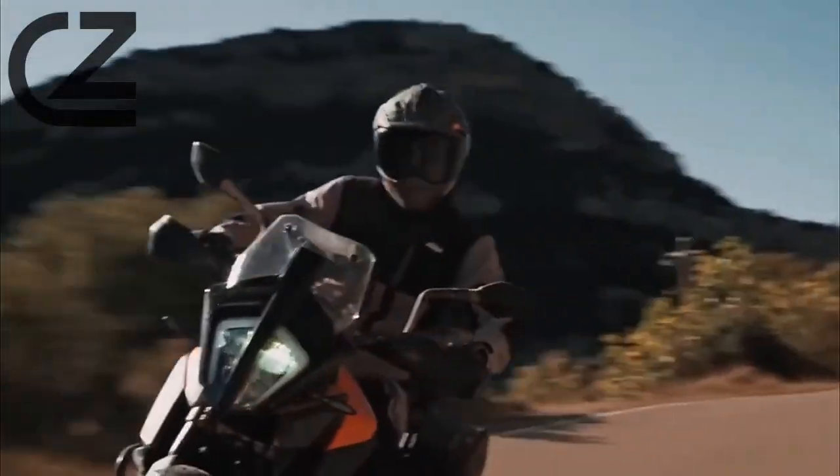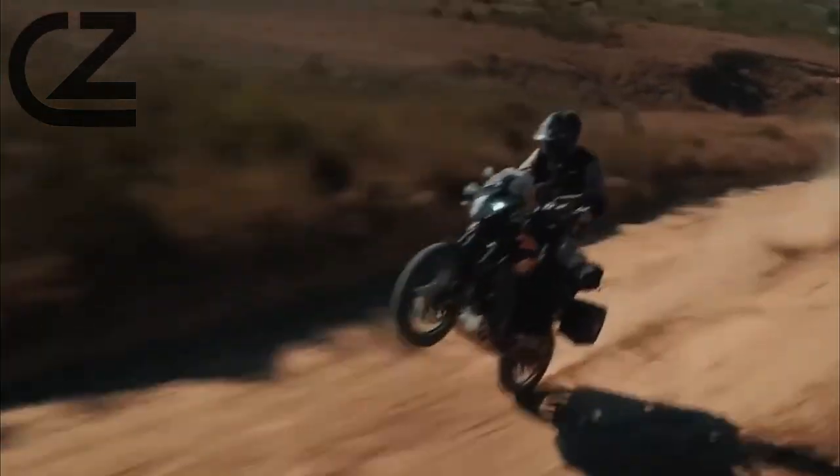Whether you're carving through twisty mountain roads or blazing a trail through the wilderness, the KTM 390 Adventure is engineered to handle it all.